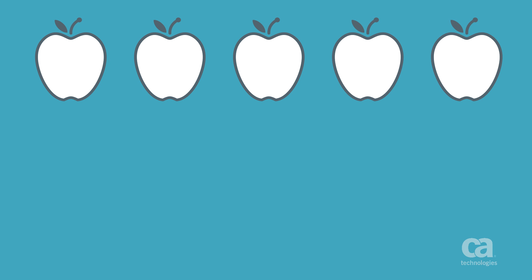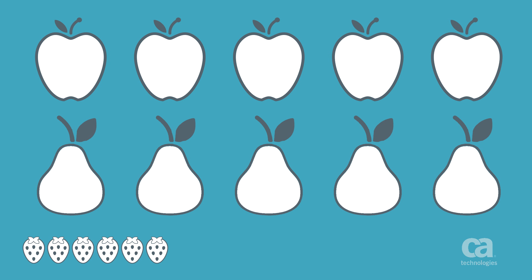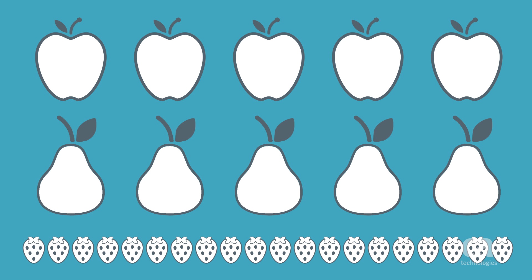For example, if you're making a fruit salad, you need five apples. It's not important how big the apples are, but how big they are in relation to the other fruit in the salad. I know that five apples are roughly the same as five pears or 20 strawberries. So the relative size is more important than the individual size.